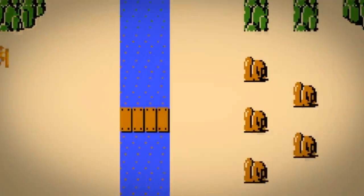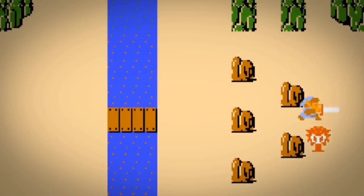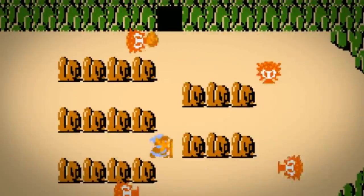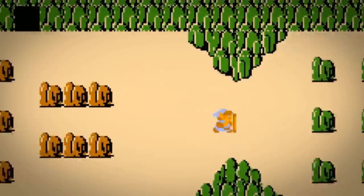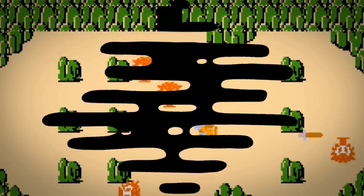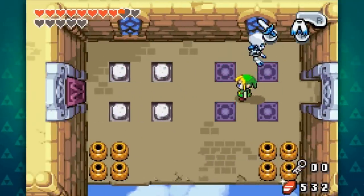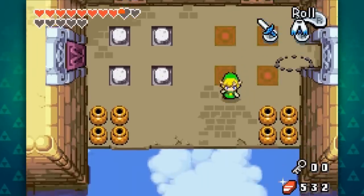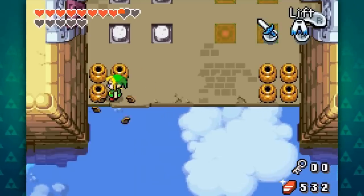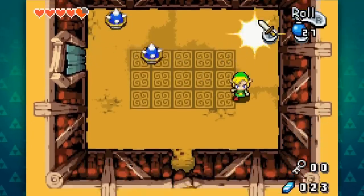The Zelda series is famous for its music. Ever since the original game in the series, where Koji Kondo composed one of the most legendary, iconic video game theme songs of all time overnight, the music of Link's adventures has remained one of the best things about the series. One of my favourite soundtracks, despite being from a Game Boy Advance title, is that of my all-time favourite 2D Zelda, the Minish Cap, which features brilliant tracks like Minish Village, Cave of Flames or Cloudtops.